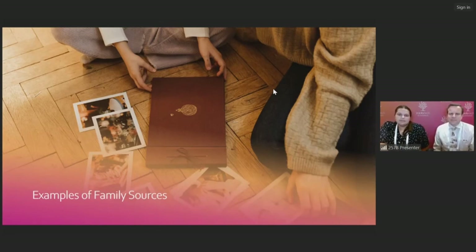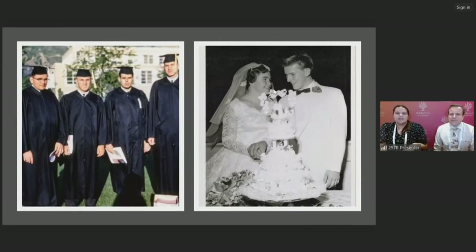The first source that probably comes to mind when you think of family sources are photos. Lots of photos show important life events or just everyday things, and they can come in different formats such as prints, slides, negatives, or digital. I'm lucky enough to have a lot of family photos gathered from my grandparents. On the left is a photo of my grandfather when he was graduating from BYU, and on the right is a photo of my grandparents on their wedding day. Photos are a really great way to connect to our ancestors.